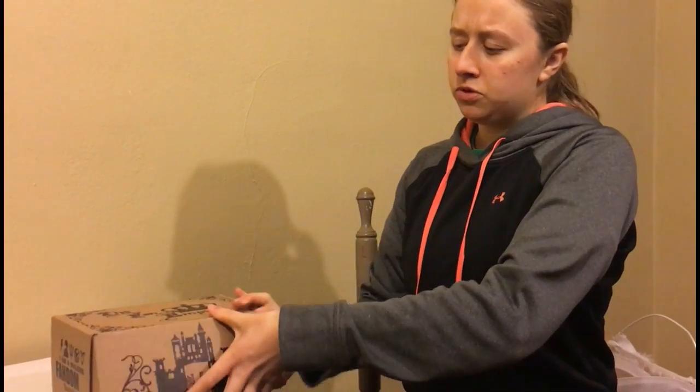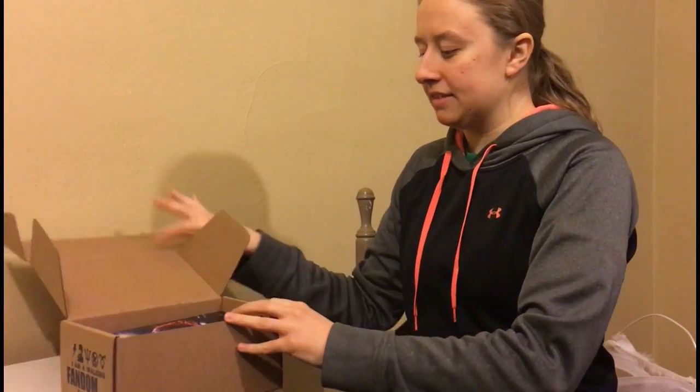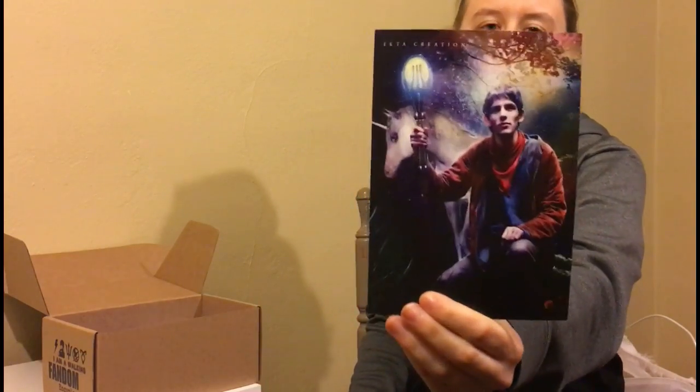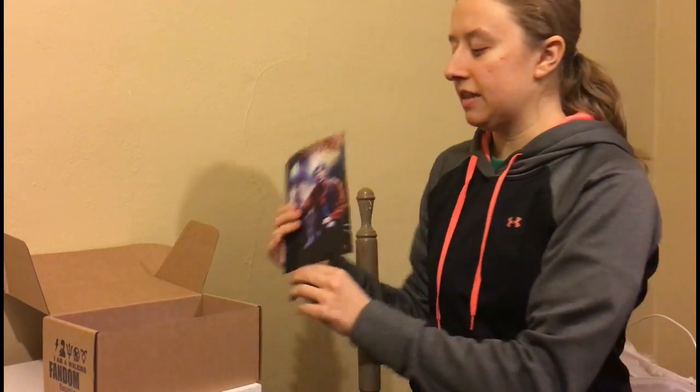I'm not 100% sure on what this theme is this month. Maybe this will give it away. Okay, this looks to be Merlin. Oh yeah, this theme was magic. So there is that.